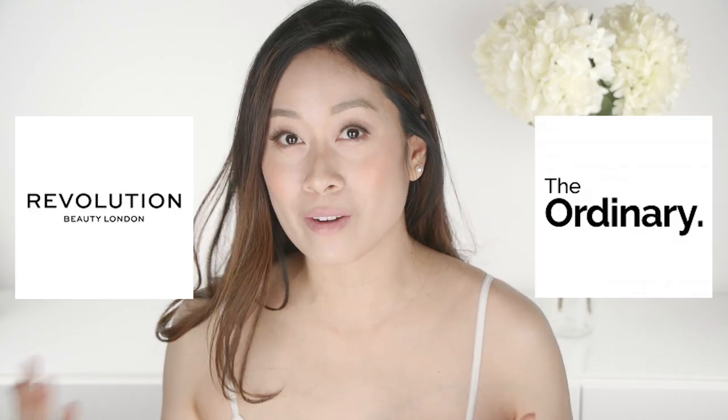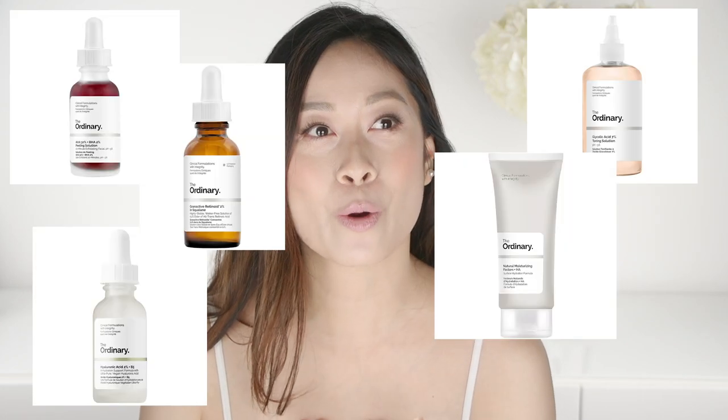Hi guys, welcome back to my channel. Today we're talking about The Ordinary versus Revolution. The Ordinary really changed the skincare game — they're innovators. They taught consumers how to read ingredients and pay more attention to them, and taught us that skincare does not have to be expensive to be effective. Because of that, they are so successful, and tons of brands are going to try to copy it.